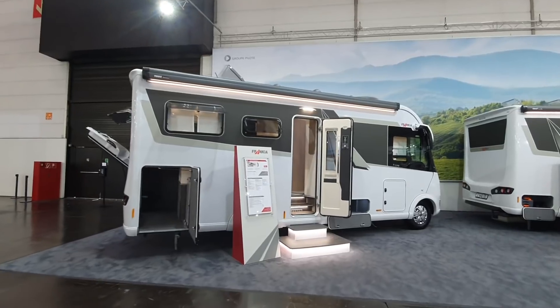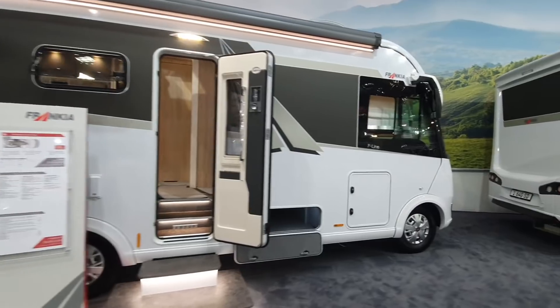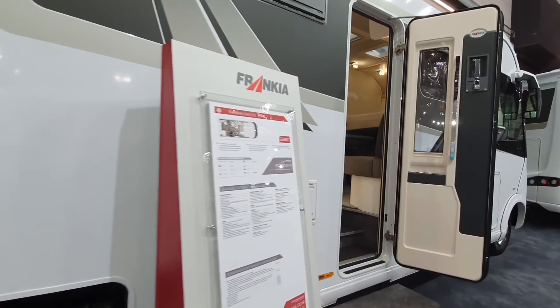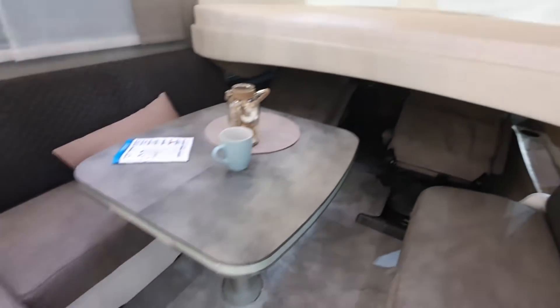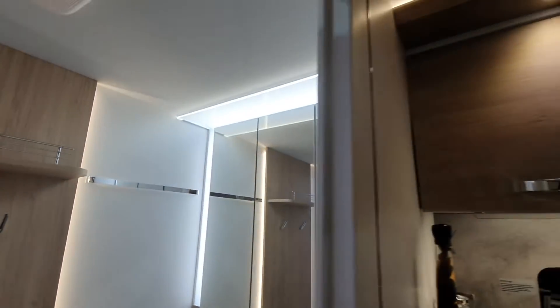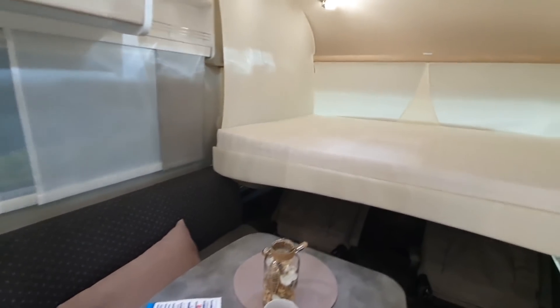So that is the F-Line Integrated 680 Plus from Frankia. There's no one in this van so we'll go and have a look at this one. This thing is going to cost 115,000 and a half. Similar here - lounge and at the back there is the washroom. It's 680 centimeters only, and as there are people waiting outside I shall leave.